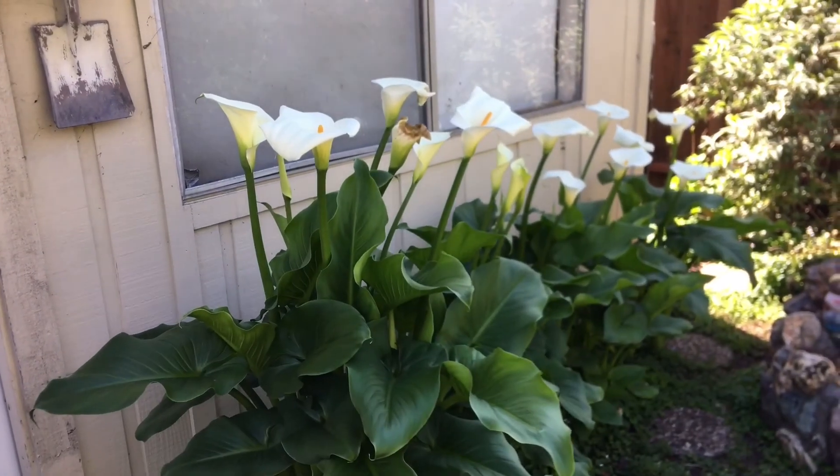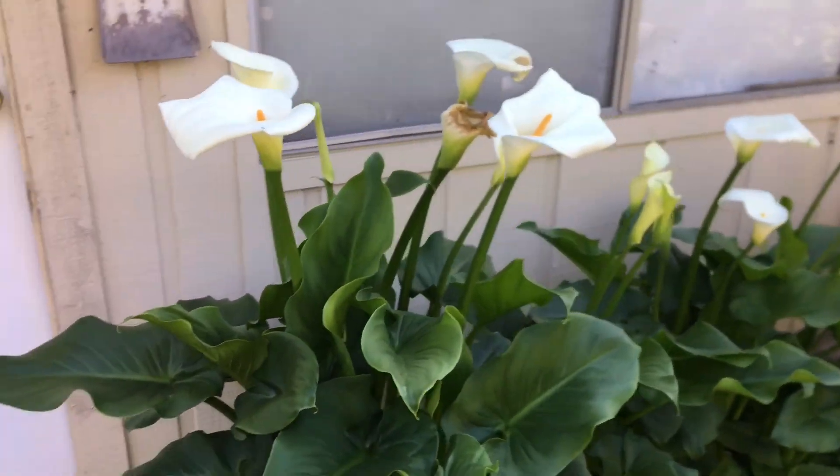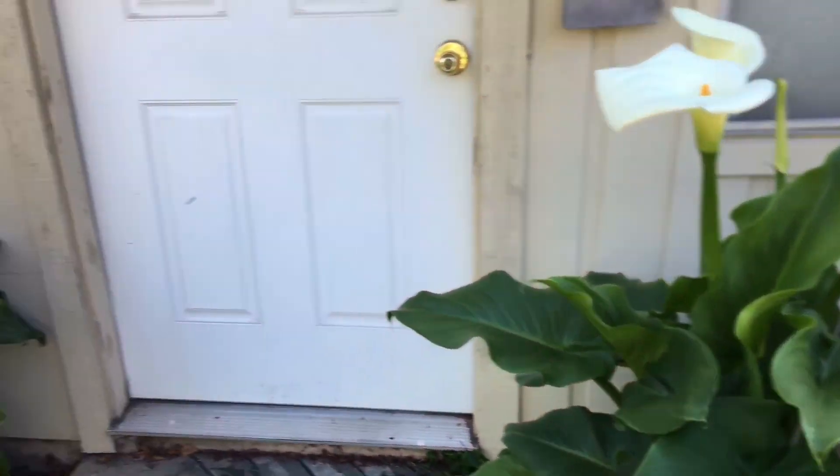This time of year I really like the calla lilies — beautiful white calla lilies. They fill in a nice border right in front of the shed.